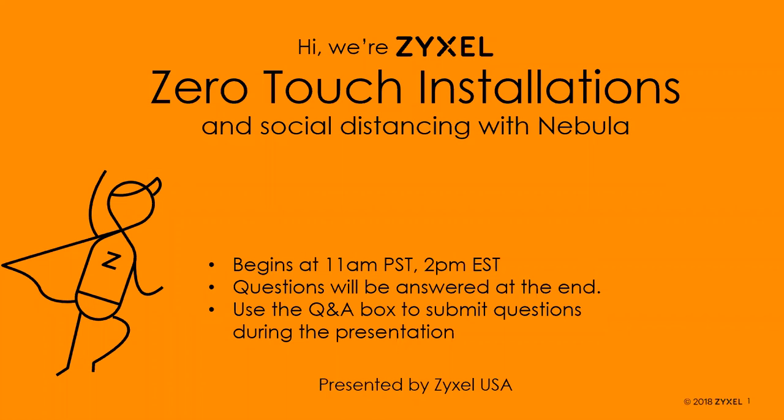I will be stopping occasionally to take a drink of water — it is smoky here and my throat's feeling the worse for it. One other bit of housekeeping: if my router decides to reboot again, go ahead and join back in. I will resume and continue the presentation until we get to the finish. Hopefully it'll stay up through the remainder of this.